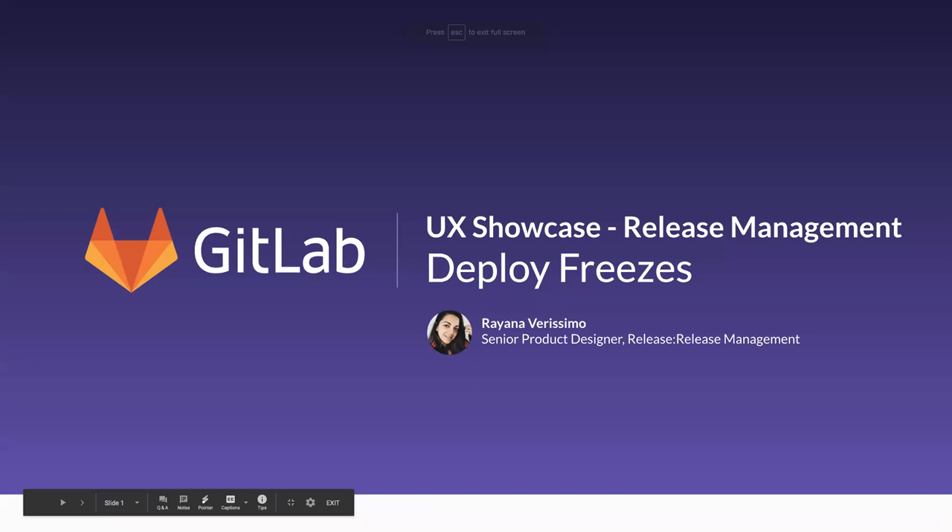Hi everyone, I'm Mahayana, senior product designer for the release stage and release management here at GitLab. Today I'm super excited to share some of the findings and deliverables we've been working on — what we call deploy freezes with GitLab. This is also a cool story about how UX research, product design, product management, and engineering can work together to use user insights to inform and guide our decisions.